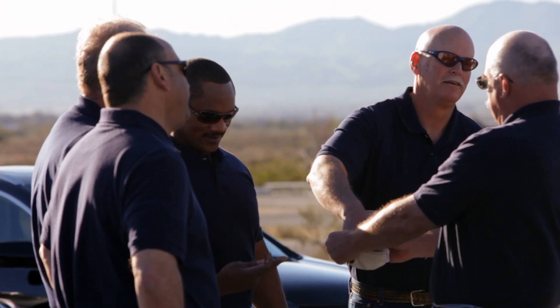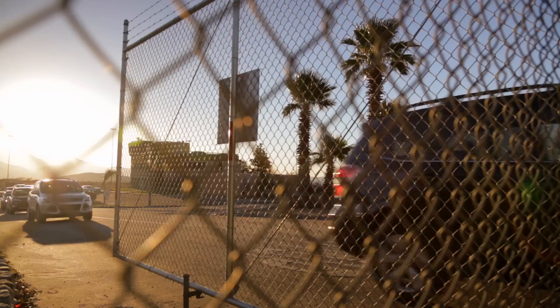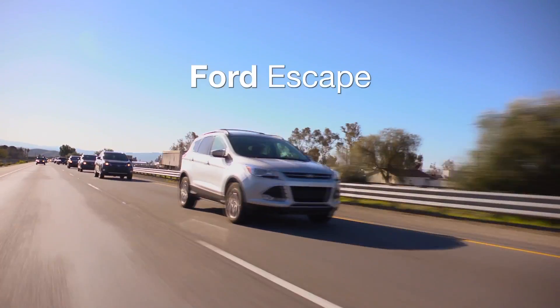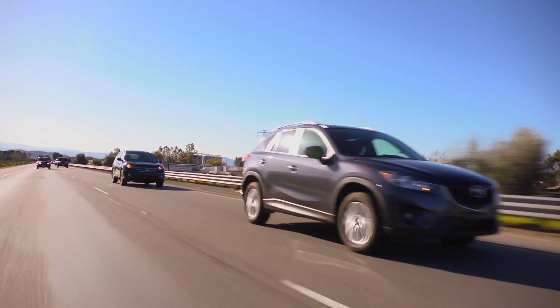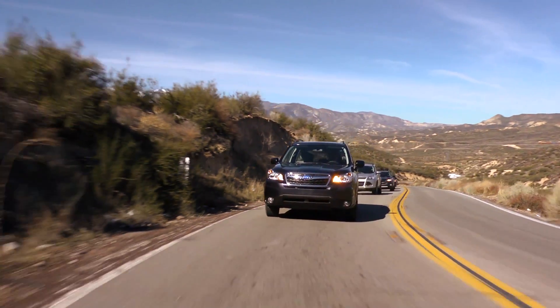Without playing favorites, the instructors randomly picked keys from a hat to assign driving order. Each of these seasoned drivers got behind the wheel of the Subaru Forester, Ford Escape, Toyota RAV4, Mazda CX-5, and the Honda CR-V, and subjected each to a barrage of tests.